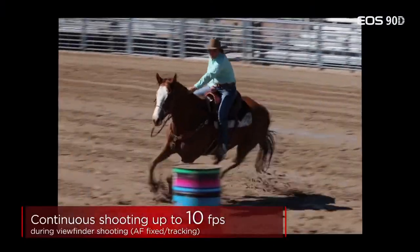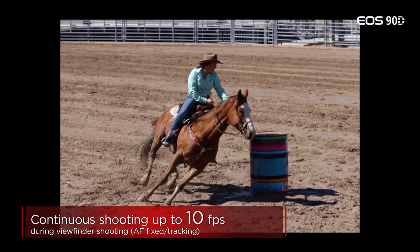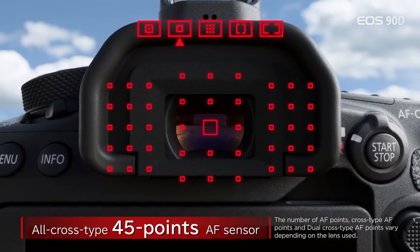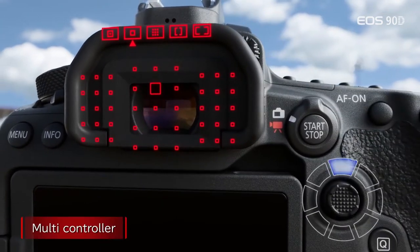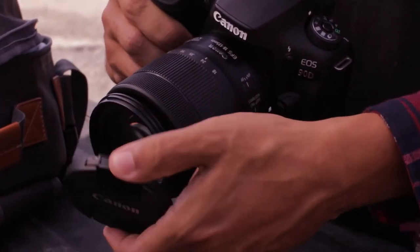Its touchscreen is very sharp and bright, so you can have no trouble seeing it under direct sunlight, and it's fully articulated so you can still see it when the camera is pointed at you. It also has an excellent selection of inputs, which make it easy to attach various external accessories to it that can help facilitate studio work.